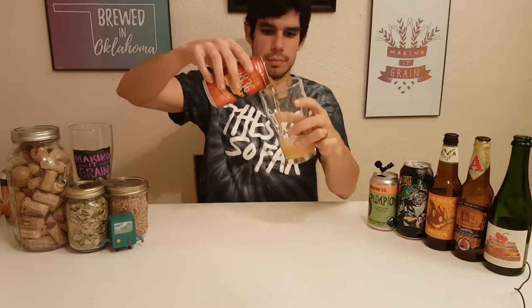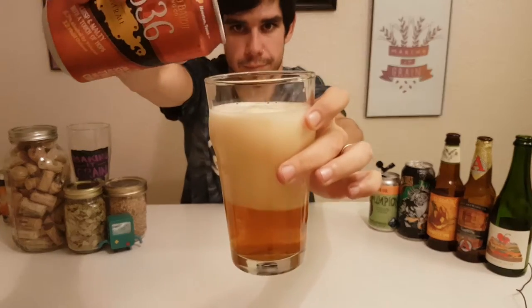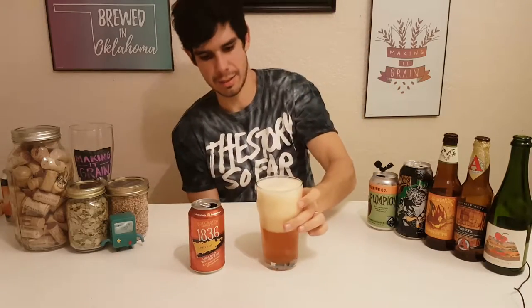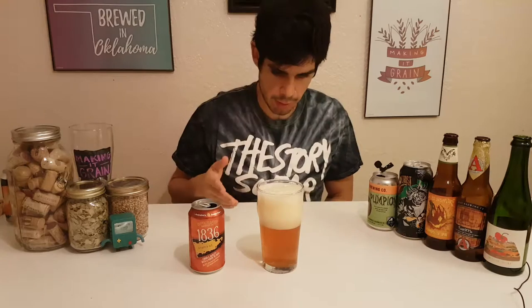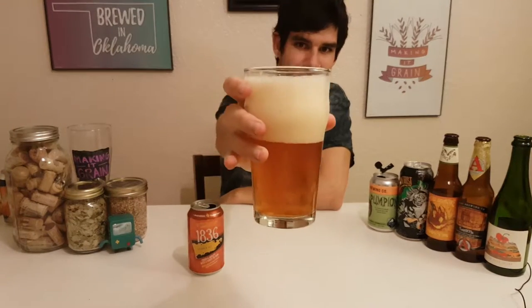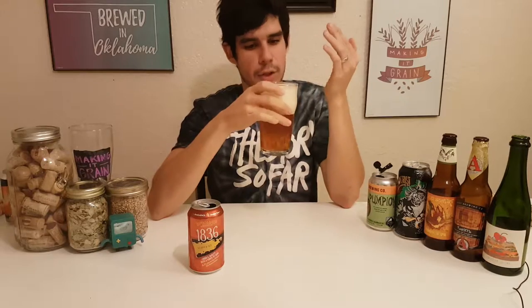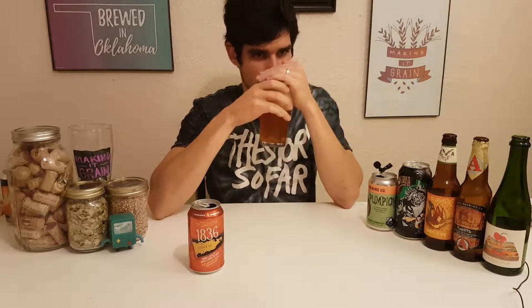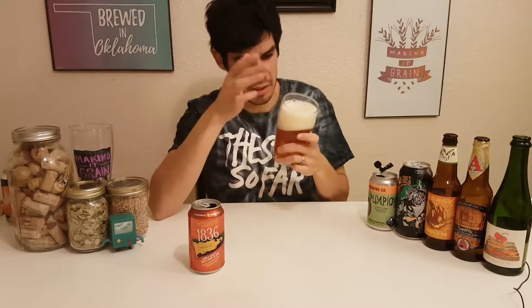Nice pop. Mmm. Whoa. So it's got a nice lighter copper color. Not super hazy. Nice, really thick, light yellow head. It's got that smell like you are sucking on a bunch of pennies — that type of smell. It's nice, it's refreshing, it's kind of creamy. It's got a good floral, almost vanilla aroma. It actually smells really good.